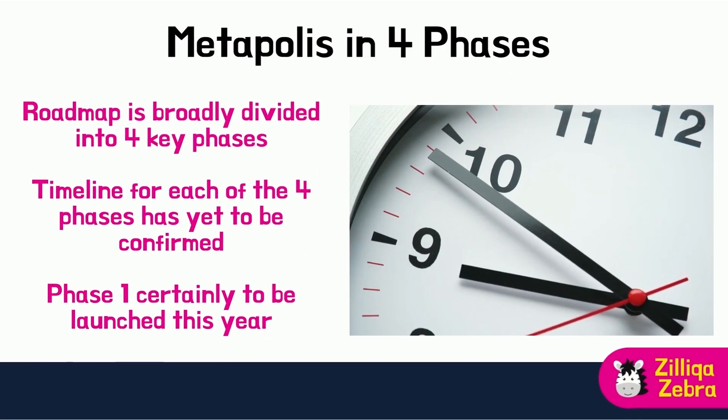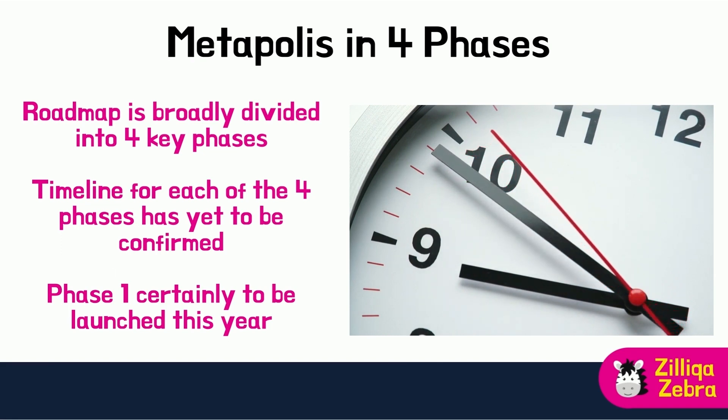Zilliqa's MetaPolis roadmap is broadly divided into four key phases. In this video, I will go through the key activities for each phase. Do note that Zilliqa has not released any timeline for each of the four phases, so we will have to wait a bit to have a better idea of the detailed timeline. Nevertheless, we understand that Phase 1 will certainly be launched within this year.